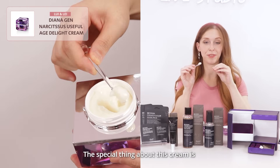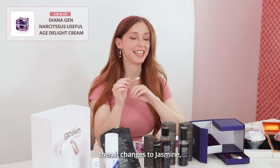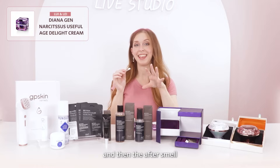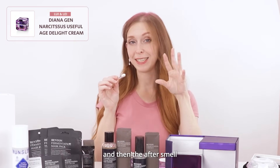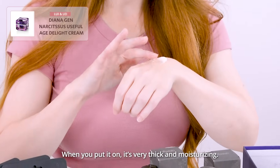The special thing about this cream is that it changes its smell. So at first it smells like lemon, then it changes to jasmine, and then the after-smell is a musky smell. You put it on and it's very thick.